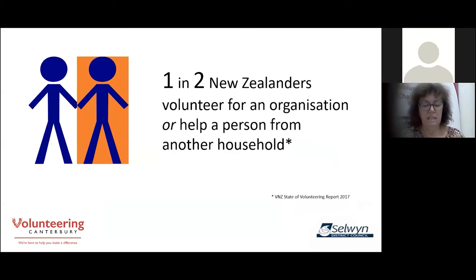Over the next hour I'll be talking mainly about what we consider formal volunteering with community organisations. Alongside that, informal volunteering is alive and well in New Zealand. One in two New Zealanders volunteer for an organisation or help a person from another household — checking in on neighbours, helping out at the local marae, faith-based volunteering or even local schools. Volunteering is a gift of someone's time; if you're not being paid, that is still volunteering.